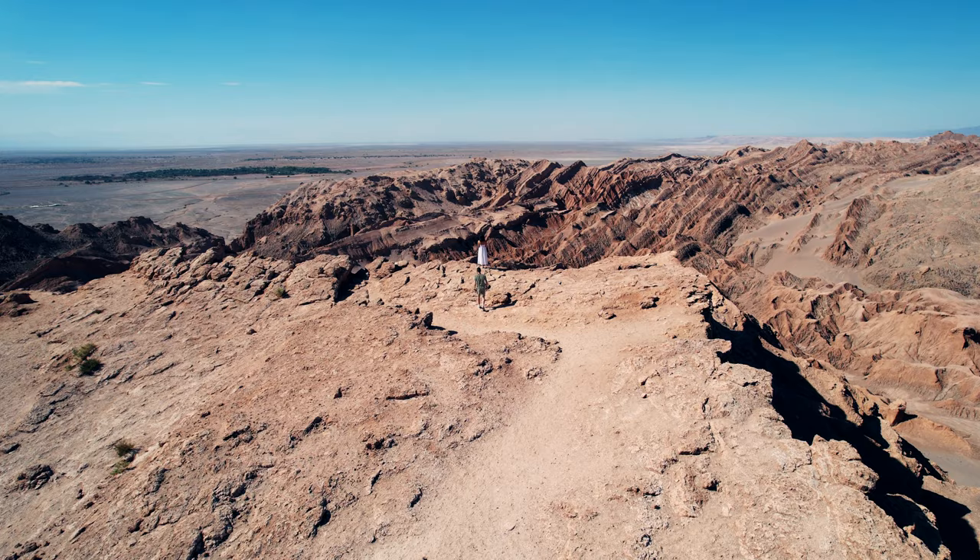After a well-earned rest, we once again set off on the road, but this time we kept it quite local. Just 10 minutes from San Pedro, you can find this incredible viewpoint of Valle de la Luna — or Moon Valley in English. This place is, as the name suggests, otherworldly. So much so that NASA have actually been known to use parts of the Atacama to test their Mars rovers. They say it's the perfect location to trial instruments NASA plans to use on Mars, since it is as dry as the red planet and under constant assault from ultraviolet radiation.